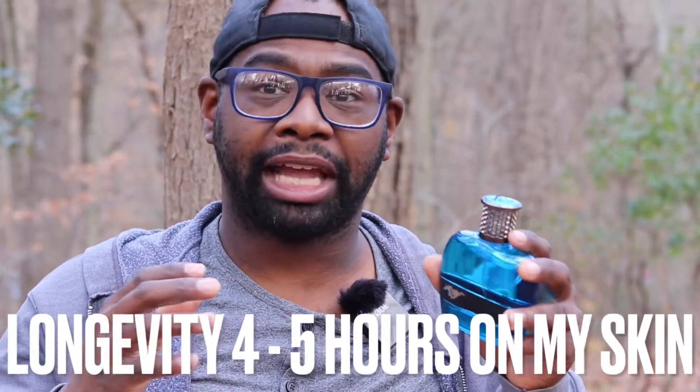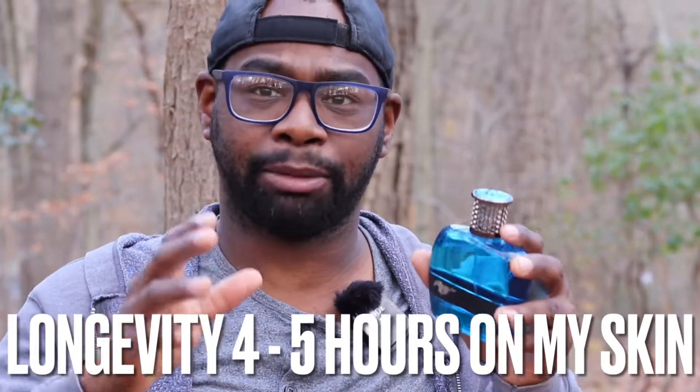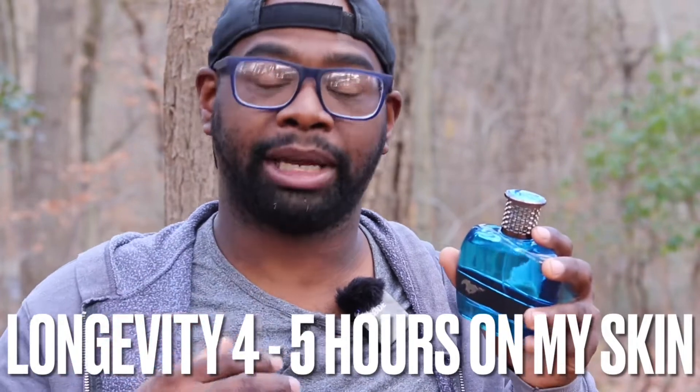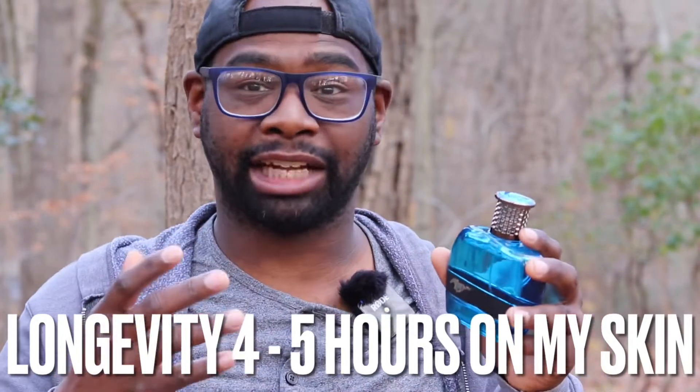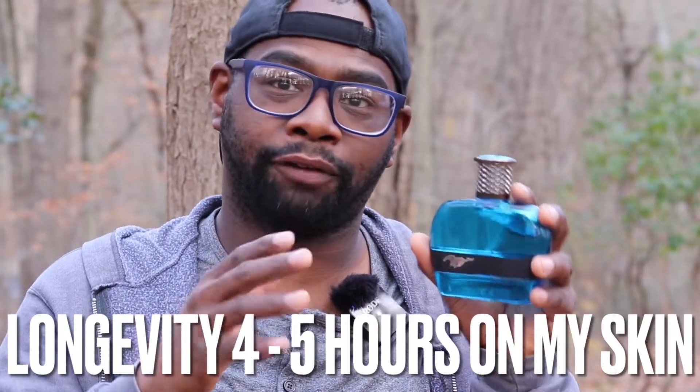Longevity — you're looking at about a good four to five hours off of my skin. Your skin chemistry may be better or worse, so please keep that in mind. On my skin I'm getting about four to five hours — not too bad, I can reapply it. For me personally, it's not bad for about a good $25 to $30 fragrance. You should definitely check this one out.